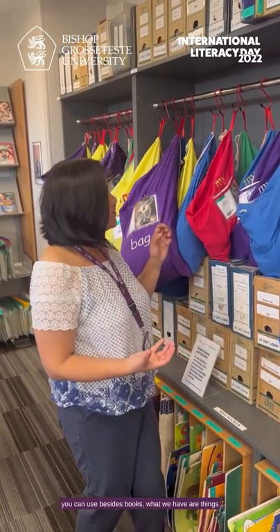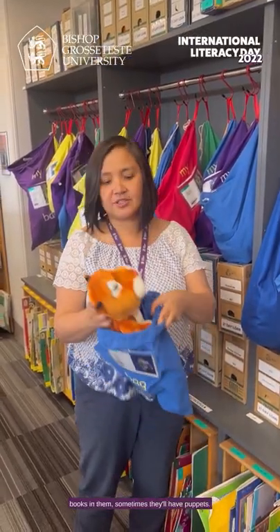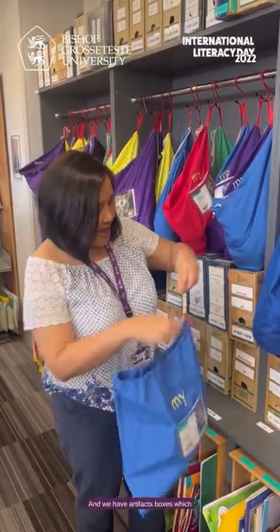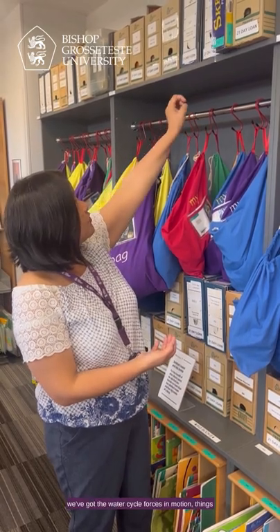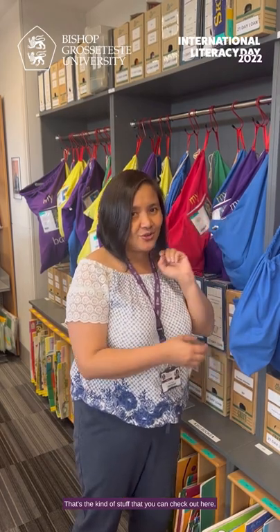Besides books, we have things like story sacks. Inside, they sometimes have books, sometimes puppets — this one clearly has to do with 'The Tiger That Came to Tea.' We also have artifact boxes related to the curriculum. If anyone's interested in lesson plans on ancient Rome, ancient Greece, science, or history — for example, the water cycle, forces in motion, Chinese New Year, or Jewish and Hindu holidays — that's the kind of material you can check out here.